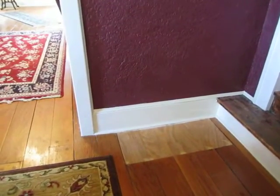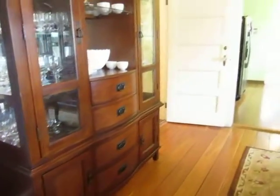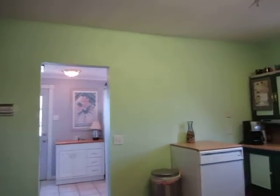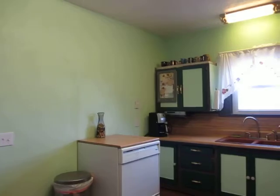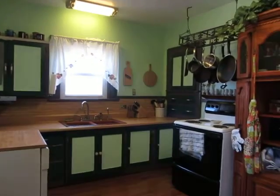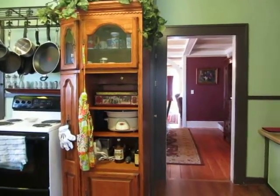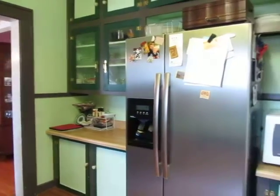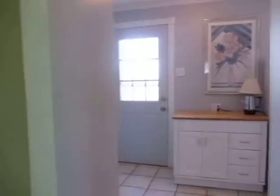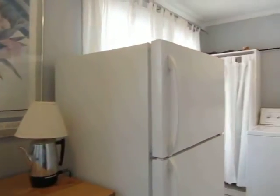Original baseboard. Bright laundry room with plenty of storage.